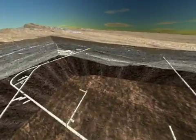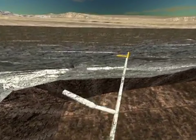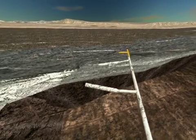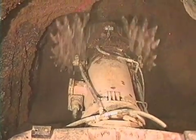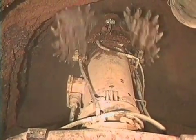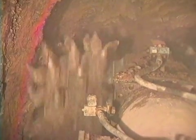At key points along the main tunnel, smaller alcoves and niches have been excavated using drill and blast technologies and a machine called the Alpine Miner. The miner used two sets of massive teeth to grind and tear away solid rock. These alcoves are underground laboratories where scientists perform tests and collect data about Yucca Mountain's geologic features.